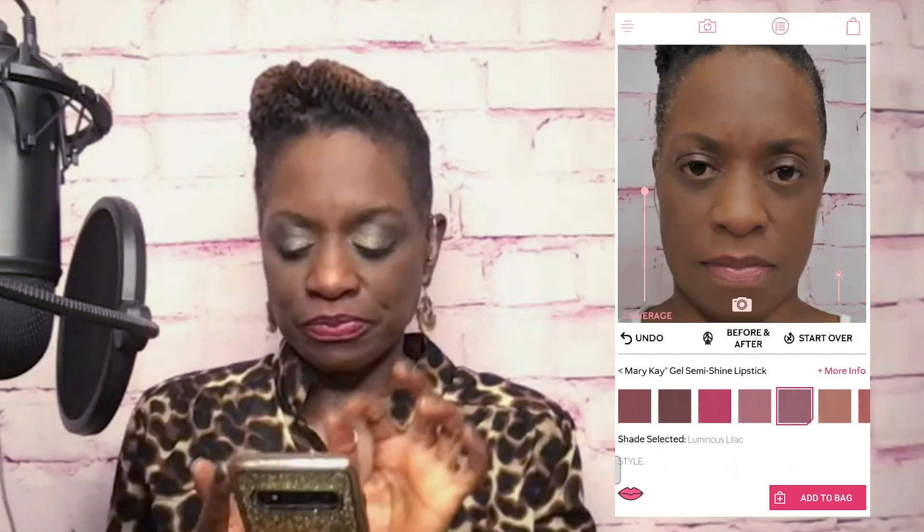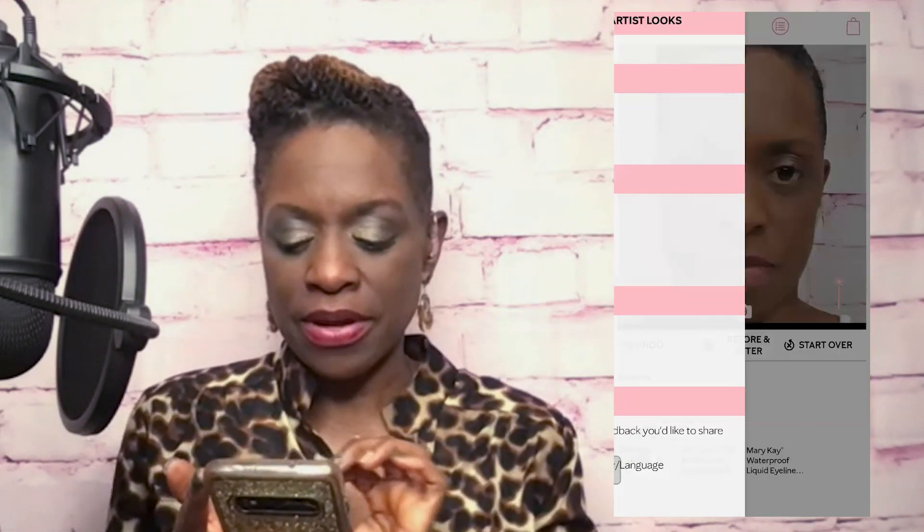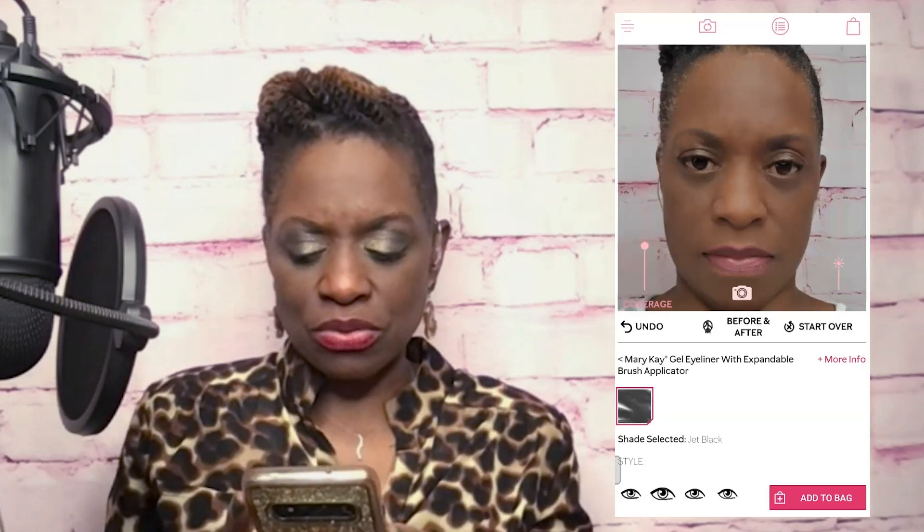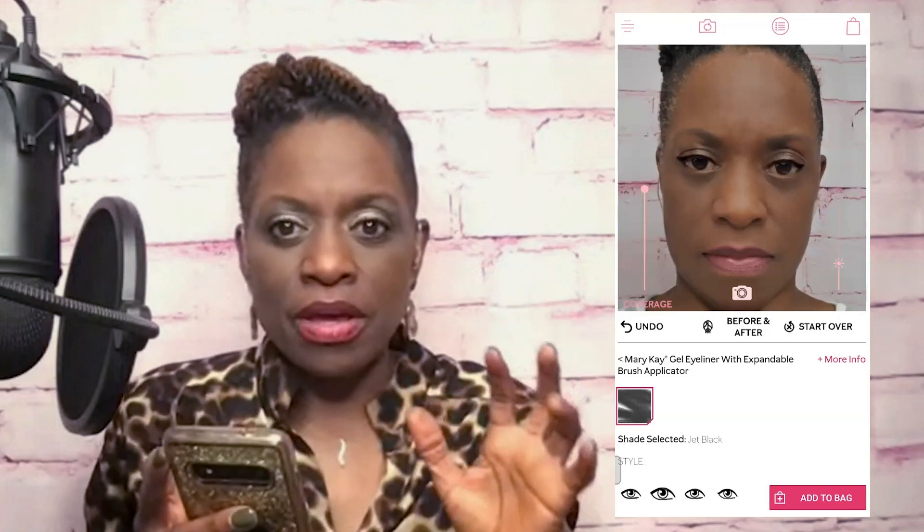Next, I decided I wanted to put on some eyeliner. I chose the gel eyeliner - that's the one right in the middle. You tap on that color, and initially I had put eyeliner on the top as well as the bottom, but I was looking crazy. So I chose the second option to apply the eyeliner just on the top. You have that coverage option again where you can put it on heavy or light. I put it on a little heavy so you can actually see the eyeliner. Doesn't that look good?